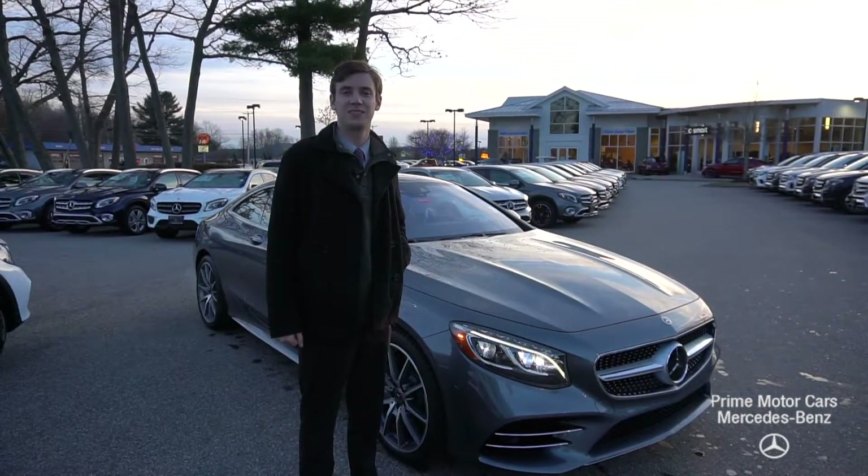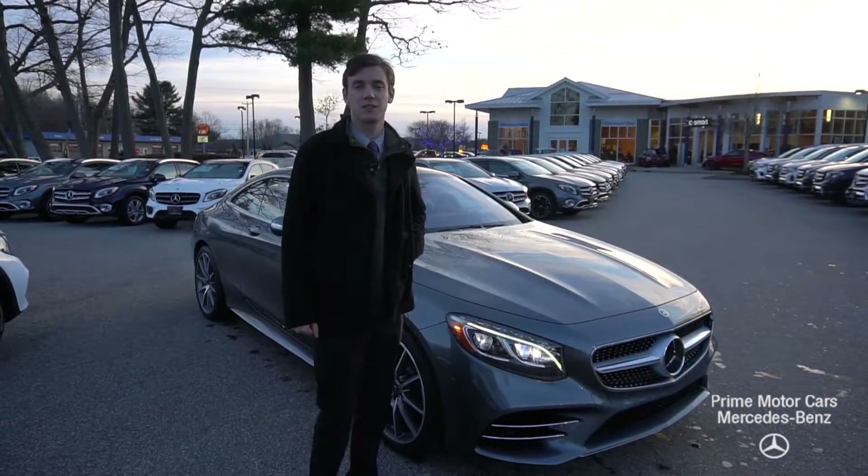Hi Sean, this is Spencer from Prime Mercedes in Scarborough, Maine. To my left is the vehicle you inquired about.